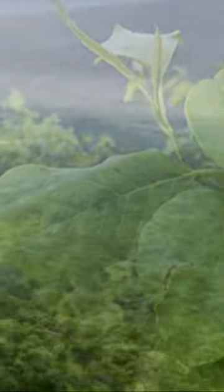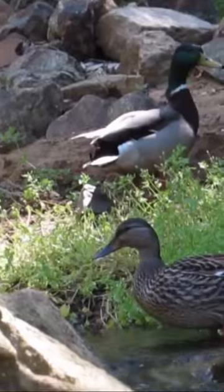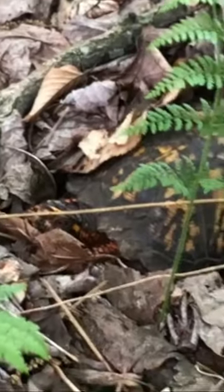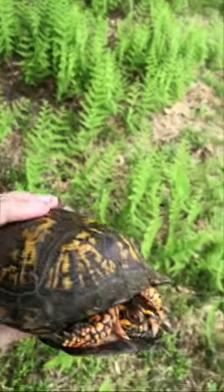All right, so I made it to this final lookout. It's really cool, so many herping opportunities out here. That is a beautiful male eastern box turtle — really nice coloration on this guy. That is awesome.